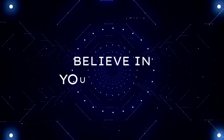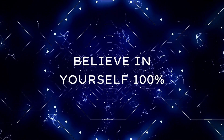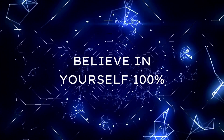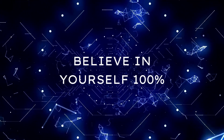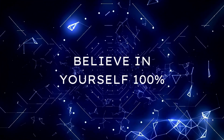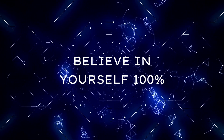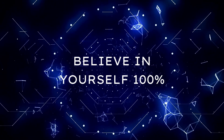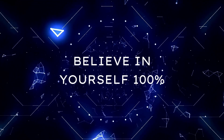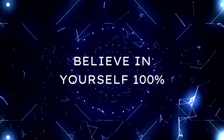Number one: believe in yourself 100%. If you are going to take on the one-month challenge, then you have to believe in yourself. You cannot allow any room for doubt or negativity. The only thing in your mind must be an unwavering belief that you can make a difference in your English skills inside four weeks. Many students have a nagging sense of doubt about their English skills. Begin with the firm belief that you will study hard and see a marked improvement. From this point, you can go forwards and upwards.